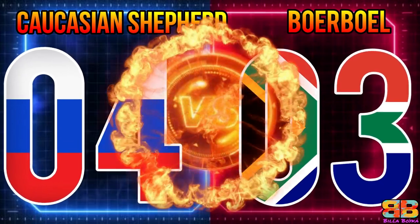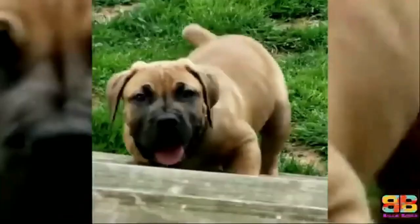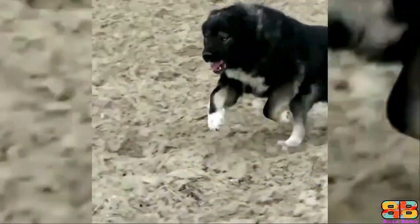Lifespan: Both dogs have a similar life expectancy of 10 to 12 years, so one point to both — Caucasian Shepherd: 5, Boer Bull: 4.